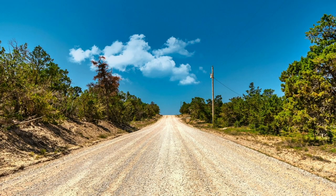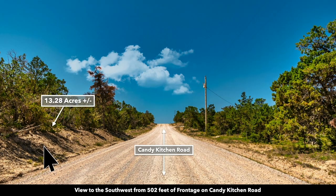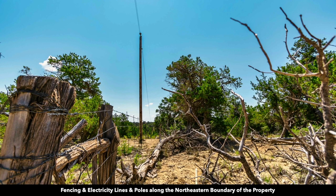This is a view standing on the road looking to the southwest. This is a maintained road called Candy Kitchen Road. You have roughly 502 feet of frontage along Candy Kitchen Road, and right here is the 13.2 acre property. You can see the electricity lines and poles running along the road, and there are also lines and poles that run along the northeastern boundary of the property.